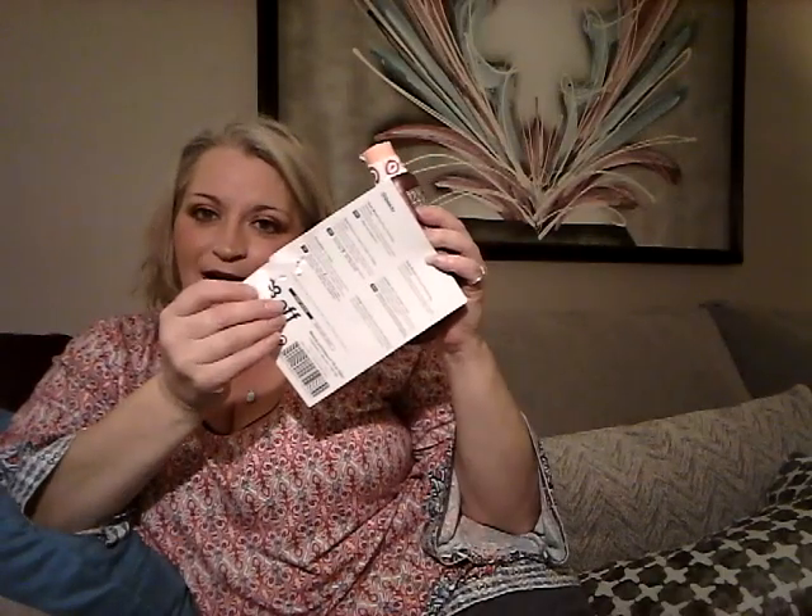Sorry about that. She ripped my card up — I wasn't watching. Oh my gosh. She got little teeth marks in it. See the teeth marks? She ripped up my coupon so I probably am not going to be able to use that now. Anyway.